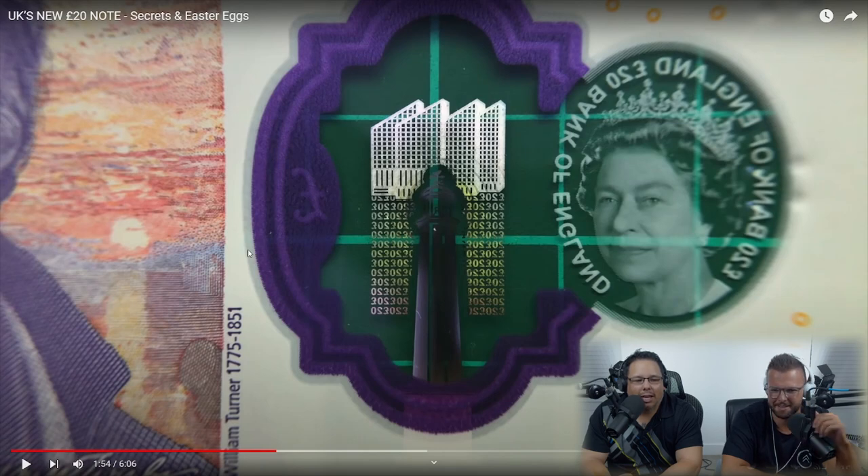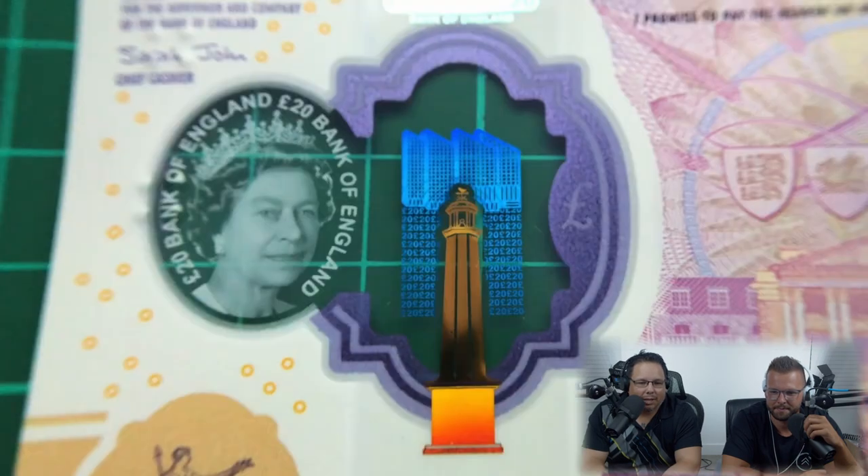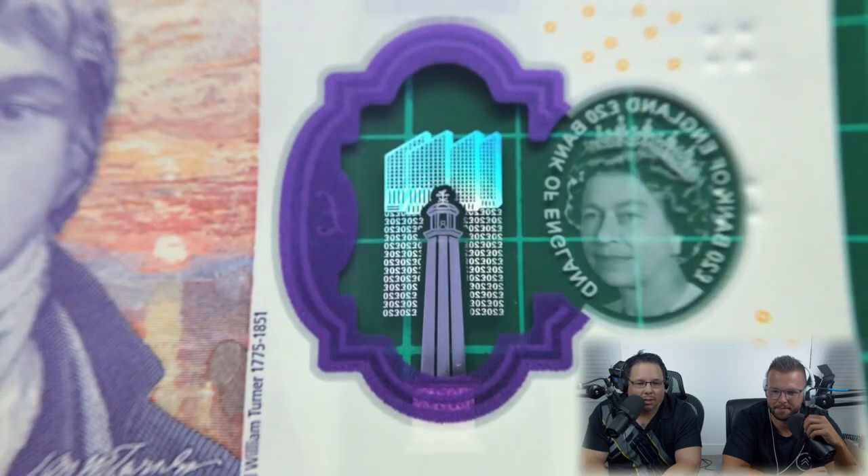Inside the window is the Margate lighthouse from the beloved seaside town Turner frequented throughout his life and famously painted. This is a well thought-out banknote — they really went in depth. There's also Turner Contemporary, an aggressively modern building named in the artist's honor, also located in Margate. On the front of the note the lighthouse is gold and the gallery blue, whilst on the reverse they're both silver.